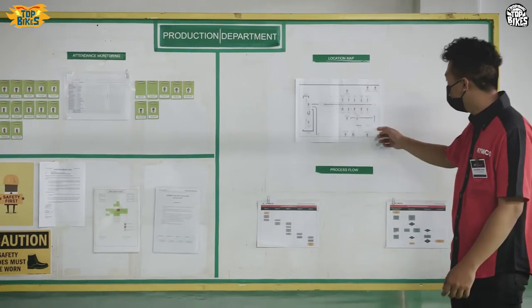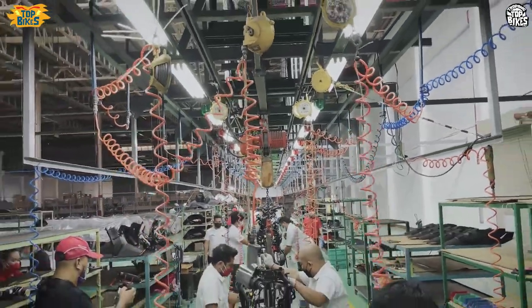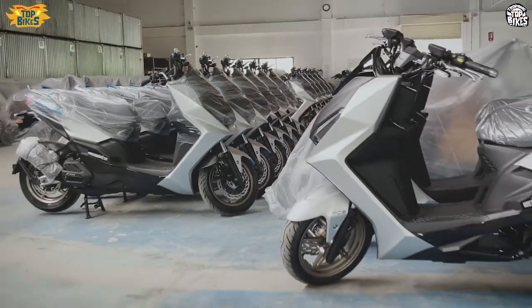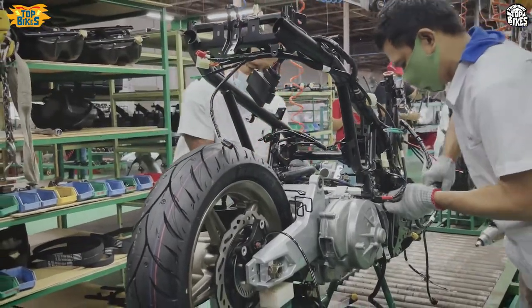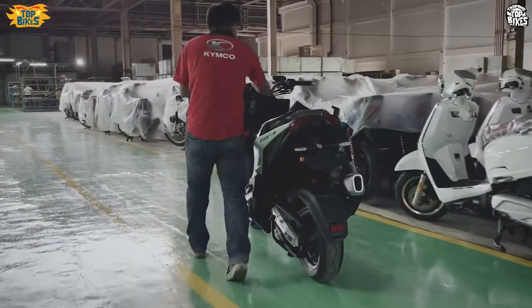Thank you very much for joining us. We are going to assemble the KRB 180i. This is the first batch of the TCS. The much awaited KRB 180 TCS has already arrived and we are assembling it, and it will be delivered to the dealers.